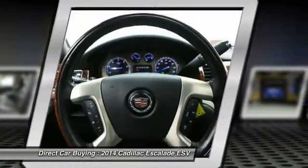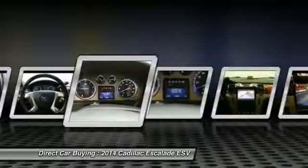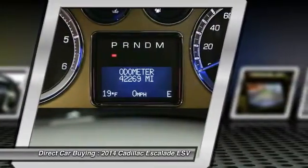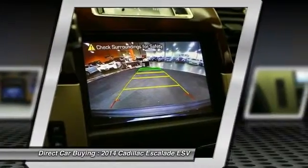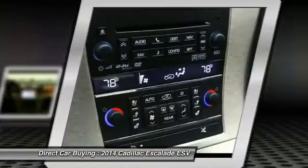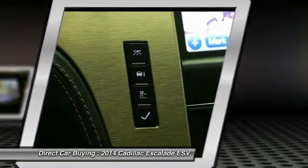If you like it online, you'll love it in your driveway. Take it for a spin today. Can it be in your driveway?